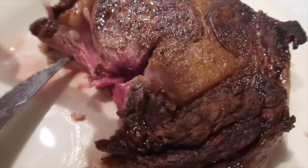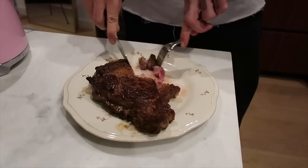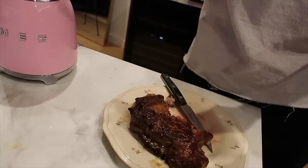Look at that bite right there. It's so good. It's melt in your mouth.